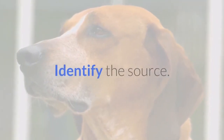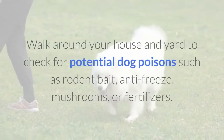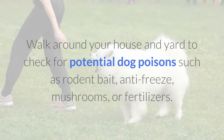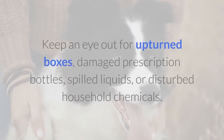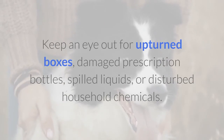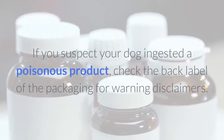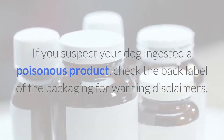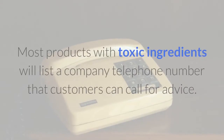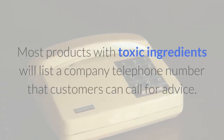Identify the source. Walk around your house and yard to check for potential dog poisons such as rodent bait, antifreeze, mushrooms, or fertilizers. Keep an eye out for upturned boxes, damaged prescription bottles, spilled liquids, or disturbed household chemicals. If you suspect your dog ingested a poisonous product, check the back label of the packaging for warning disclaimers. Most products with toxic ingredients will list a company telephone number that customers can call for advice.